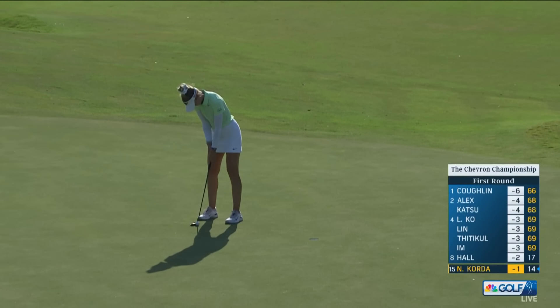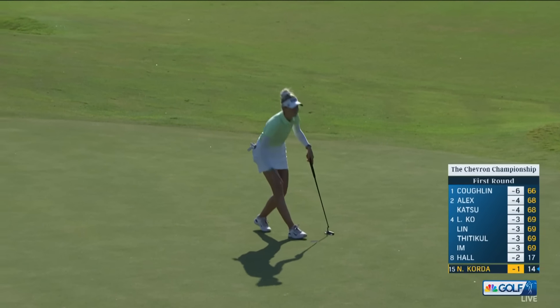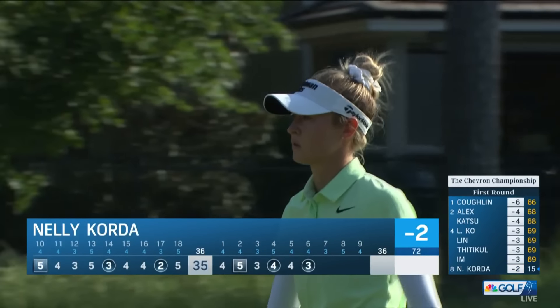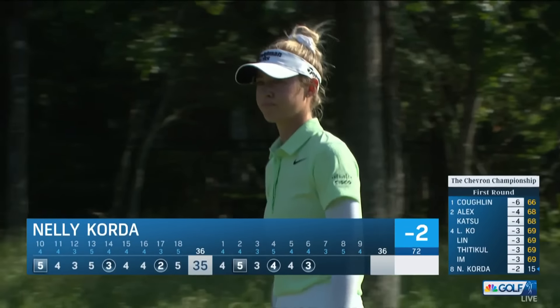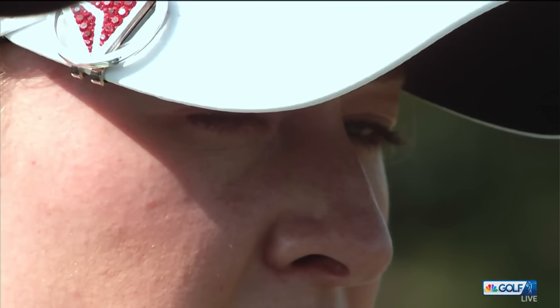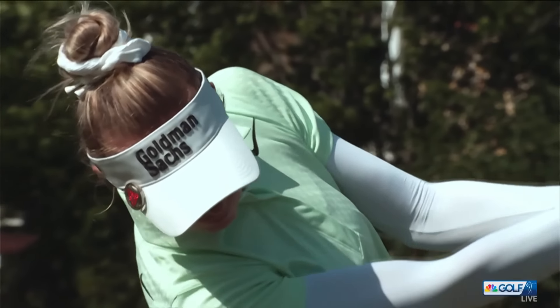There you go — just making it look so easy. She's not making any mistakes. Think about that drive, the approach, now the putt — ho-hum, two birdies in her last three holes and on the move once again.